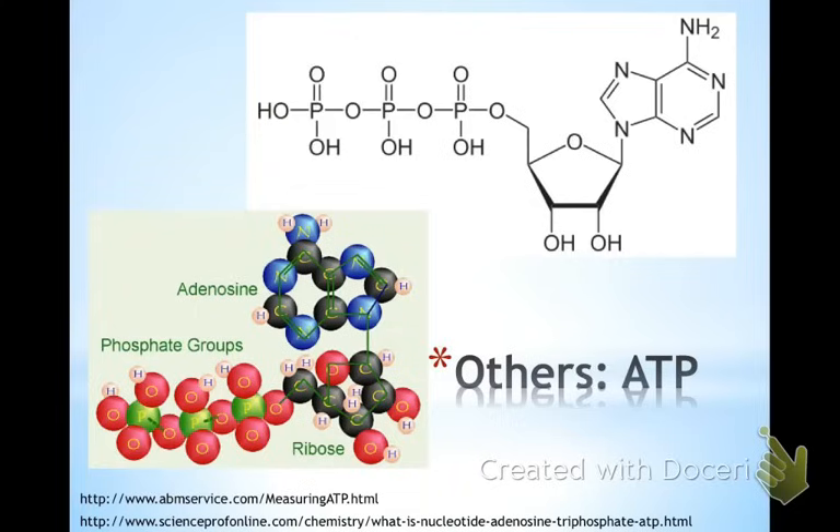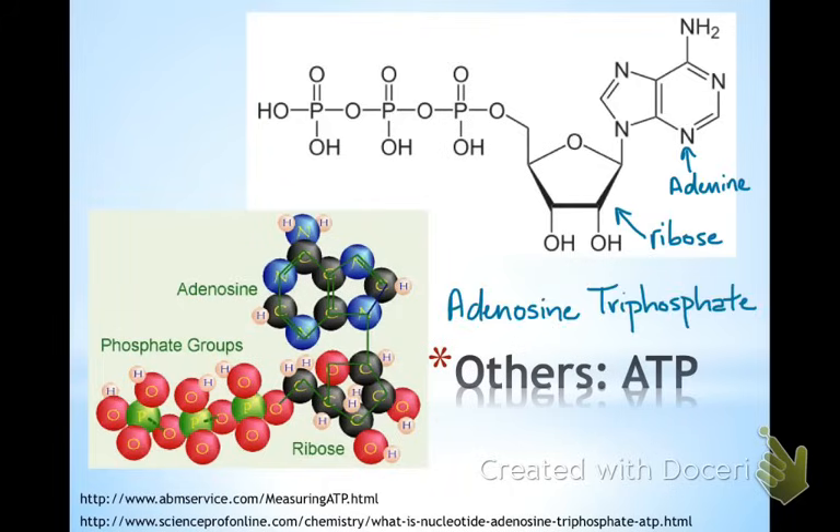One more very important nucleic acid I want you to know is ATP, shown here in two ways. You've got your adenine group, your ribose — so it is known as adenosine, which is adenine plus ribose — and then you've got your triphosphate: three phosphate groups at the top.